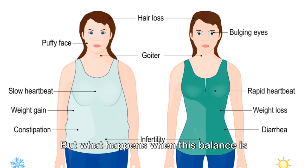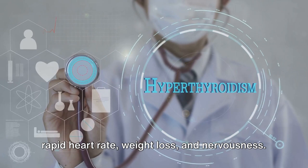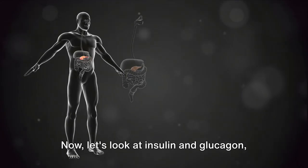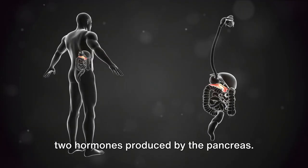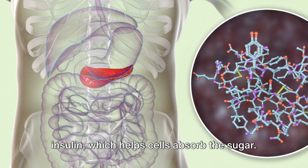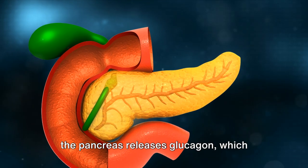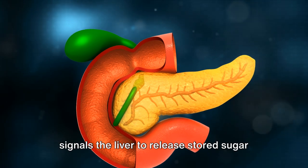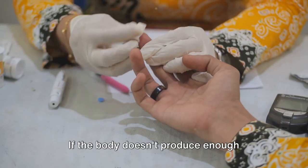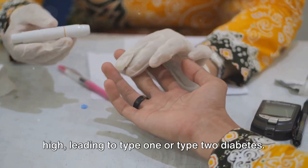But what happens when this balance is disturbed? An overactive thyroid, or hyperthyroidism, can cause symptoms like rapid heart rate, weight loss, and nervousness. On the other hand, an underactive thyroid, or hypothyroidism, might lead to fatigue, weight gain, and depression. Looking at insulin and glucagon: after a meal, blood sugar levels rise, and the pancreas releases insulin to help cells absorb the sugar. As blood sugar levels drop, insulin production decreases. But when blood sugar levels get too low, the pancreas releases glucagon, signaling the liver to release stored sugar back into the bloodstream. An imbalance in this system can lead to diabetes mellitus — if the body doesn't produce enough insulin, or cells become resistant to insulin, blood sugar levels can remain high, leading to type 1 or type 2 diabetes.